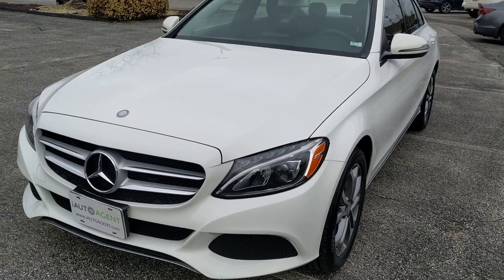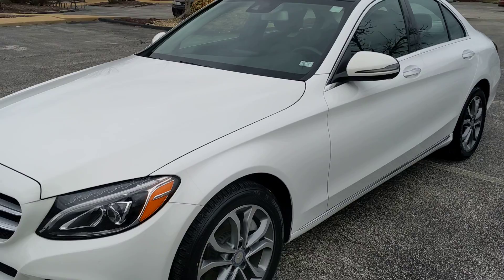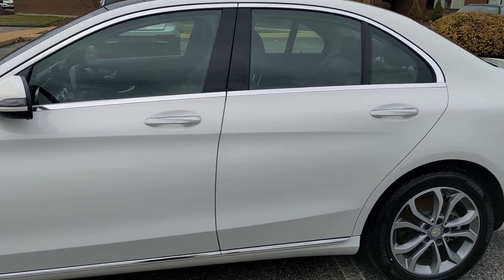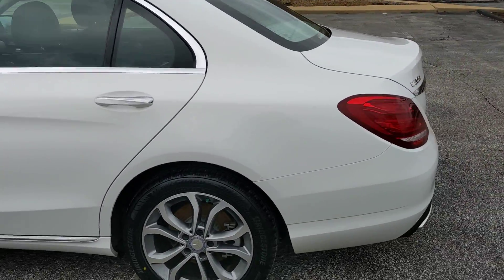Hello, welcome back to iAutoAgent. This is Greg, and right now we are very pleased to show you this 2017 Mercedes-Benz C300 4MATIC.